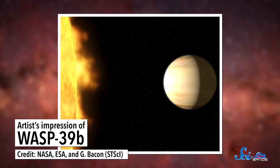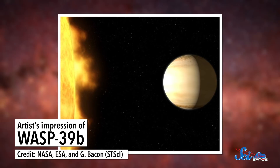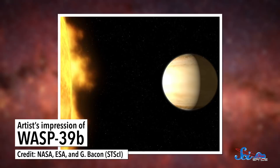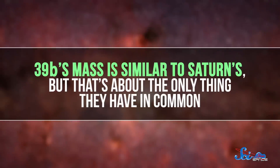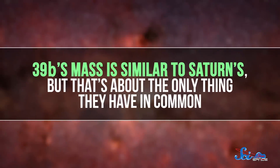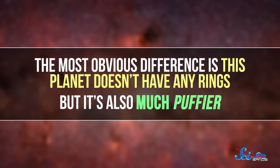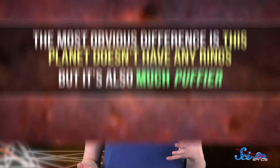WASP-39b is about 700 light-years from Earth and orbits a star with a mass similar to the Sun's, although it's older and a bit cooler. The planet's mass is similar to Saturn's, but that's about the only thing they have in common. The most obvious difference is that this planet doesn't have any rings, but it's also much puffier — it's actually one of the least dense planets ever discovered.